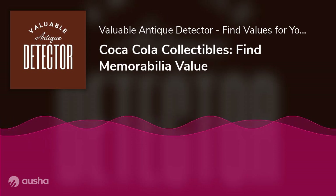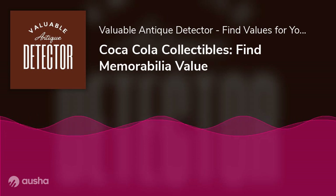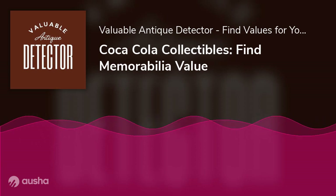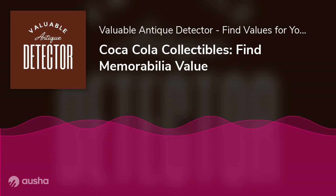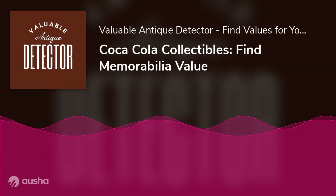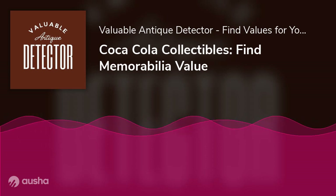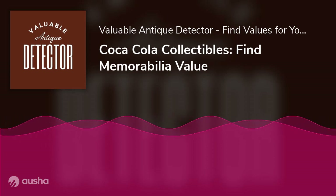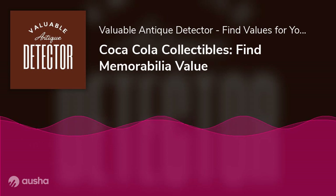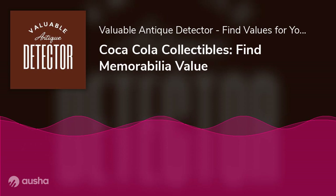What kinds of Coca-Cola collectibles are there? There is a wide range of memorabilia available from vintage ads and bottles to old signs and soda fountains. Bottles have been produced in countless shapes and sizes over the years, each with its own unique story. Some of the most sought-after are limited edition bottles featuring special designs or graphics, which can be very valuable to collectors.